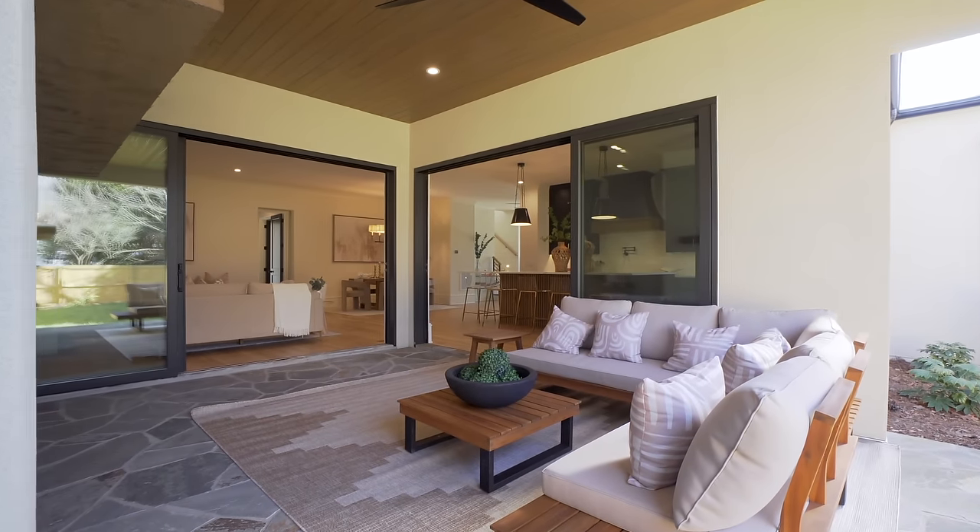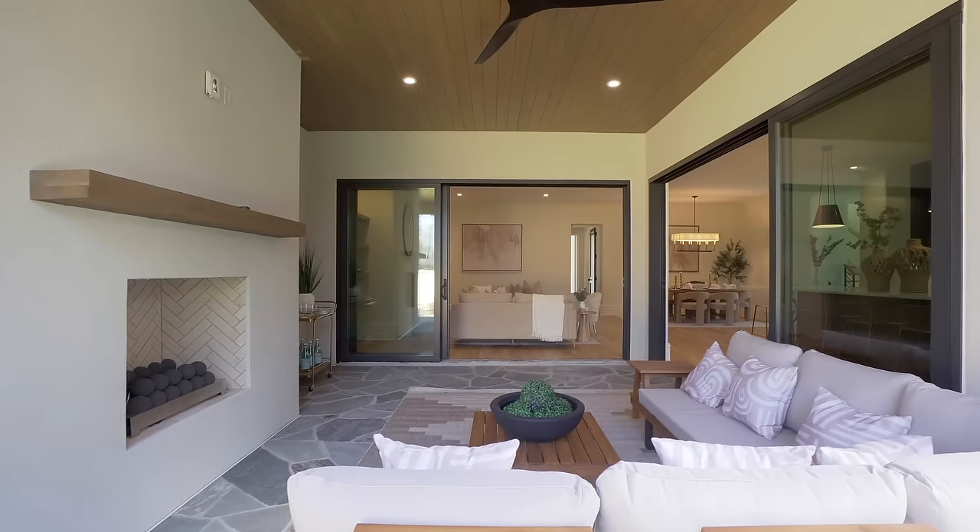Out here we have our ceiling fan with wood inlay, stucco gas fireplace, gorgeous flagstone beneath your feet, and recessed lights — just a nice entertaining space. As we head back inside the home, we have more living areas for you here on the first level.